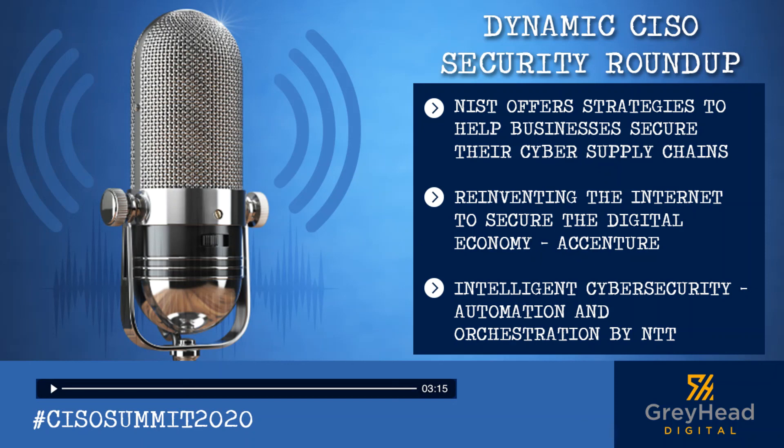These are the updates for you from the world of digital security. Thank you for joining us for this week's Security Roundup. We look forward to meeting you next week at the same place.